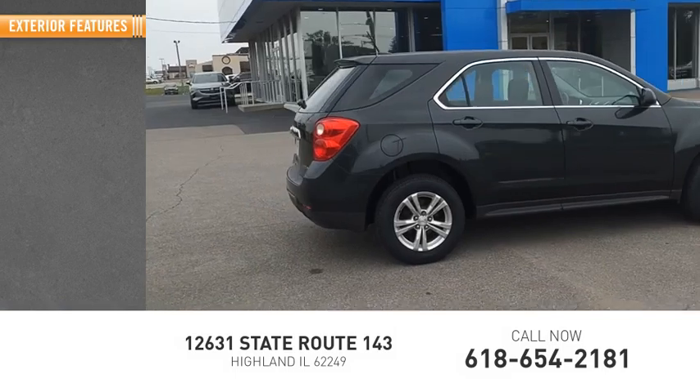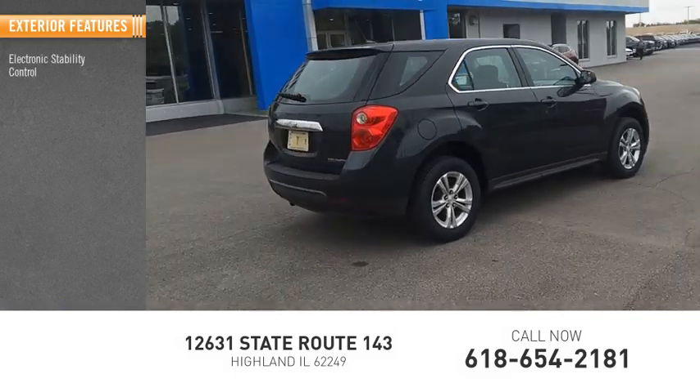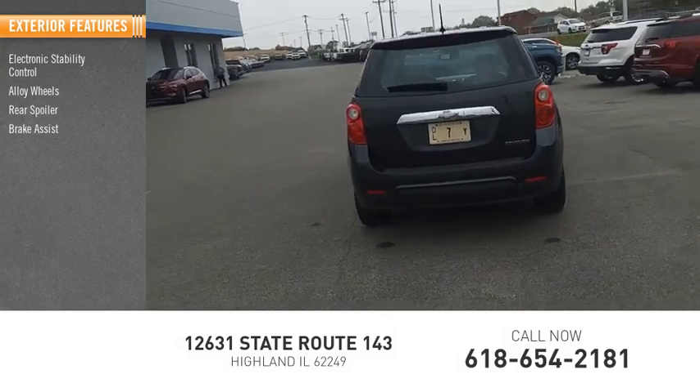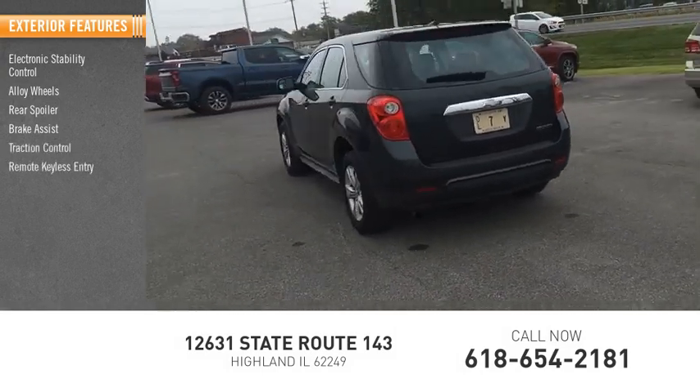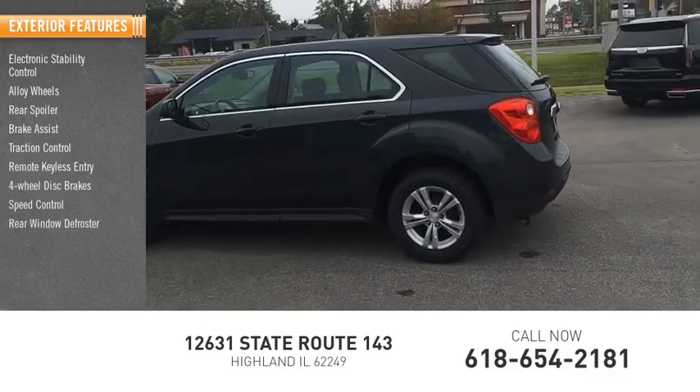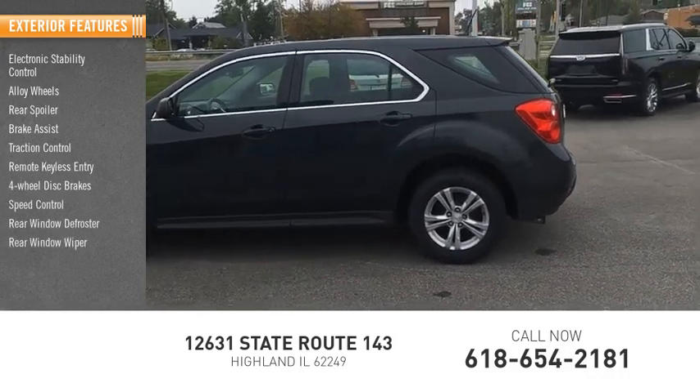Here are some of this vehicle's great options: electronic stability control, alloy wheels, rear spoiler, brake assist, traction control, remote keyless entry, four-wheel disc brakes, speed control, rear window defroster, rear window wiper.